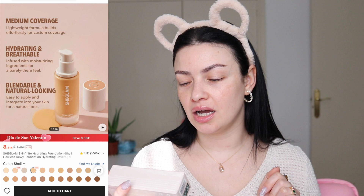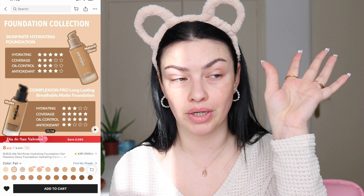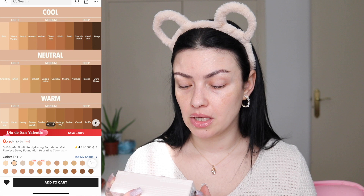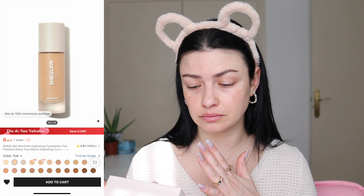This is the hydrating foundation — it works for dry skin. It says: a creamy medium coverage foundation that mimics the look of natural skin with a gorgeous hydrated glow. The advanced ultra lightweight formula won't clog pores and blends like a dream for a breathable finish. That sounds freaking amazing.